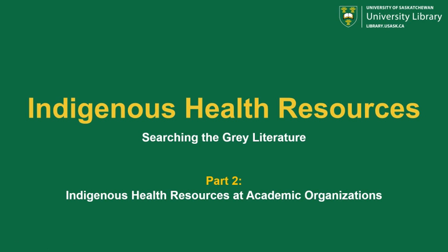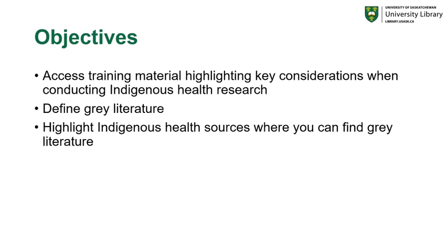Hello and welcome to the second part of the series on Indigenous Health Resources: Searching the Grey Literature. This particular video will focus on Indigenous health resources at academic organizations. The objectives of these videos are to help you access training material highlighting key considerations when conducting Indigenous health research, to help you define grey literature, and to highlight Indigenous health resources where you can find grey literature for your own research.